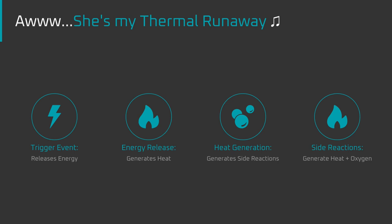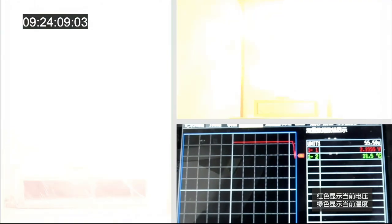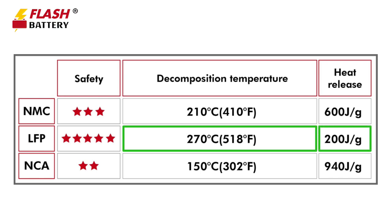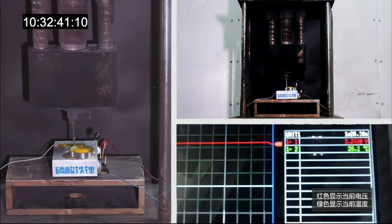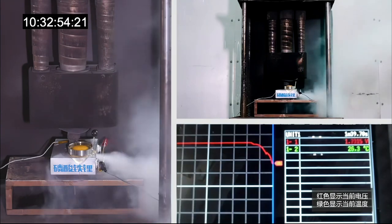How do LFP and NCA compare on safety? When a battery cell shorts out, all of the energy in the cell is released in a matter of seconds, generating heat. That heat drives side reactions that release oxygen, generating more heat, which drives more side reactions — this loop is called thermal runaway. NCA starts decomposing and releasing oxygen gas at around 150°C, and when it decomposes, it releases heat on the order of 940 joules per gram, resulting in an explosive reaction that culminates in a molten fireball. LFP, on the other hand, starts decomposing at 270°C and only releases 200 joules per gram. This means thermal runaway is triggered at higher temperatures, it's less violent, less oxygen is released, and the result is a hot battery that bursts but doesn't necessarily turn into a molten fireball.